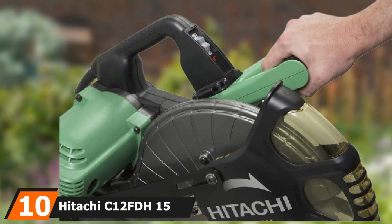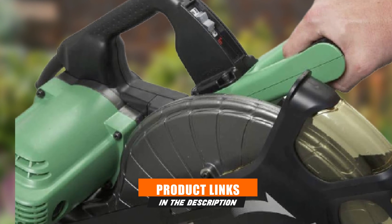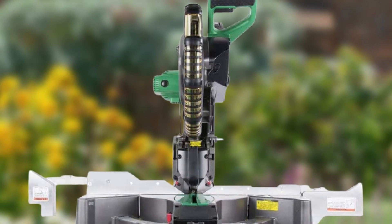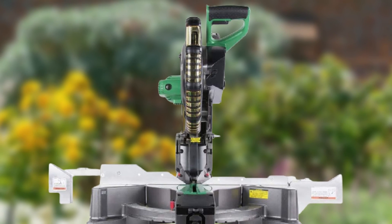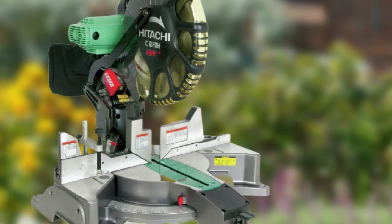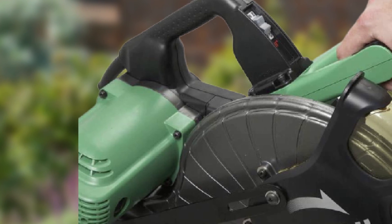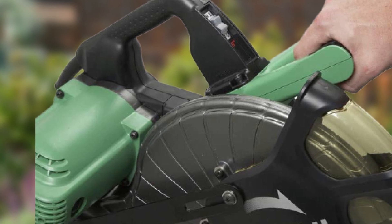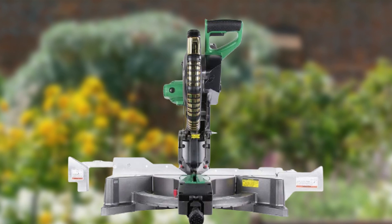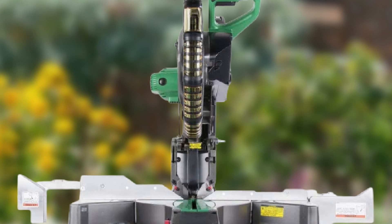Finally, the number 10 position is dominated by the Hitachi C12FDH 15-amp 12-inch dual bevel miter saw with laser. Considered among the best 12-inch sliding compound miter saws on the market, it is well known for great power and excellent accuracy. Its belt drive motor is positioned behind and above the blade axis, providing an excellent sight line and extreme bevel angle capability. The two-piece fence rotates at the upper portions to make bevel cuts easier, and at 5-1/8 inches tall, it is one of the tallest fences available — ideal for crown and baseboard materials. It includes a built-in laser with an on/off switch and a material clamp.